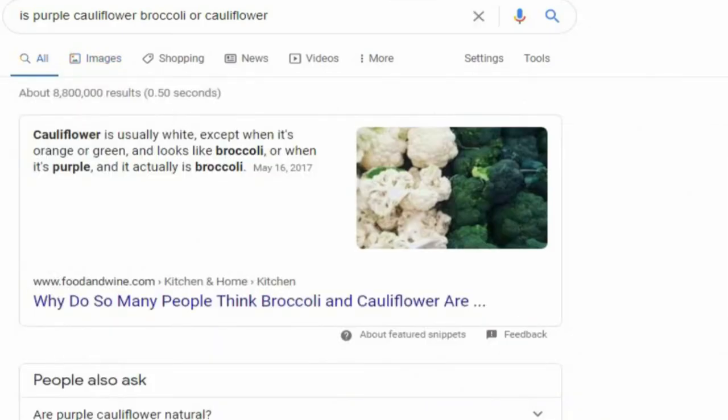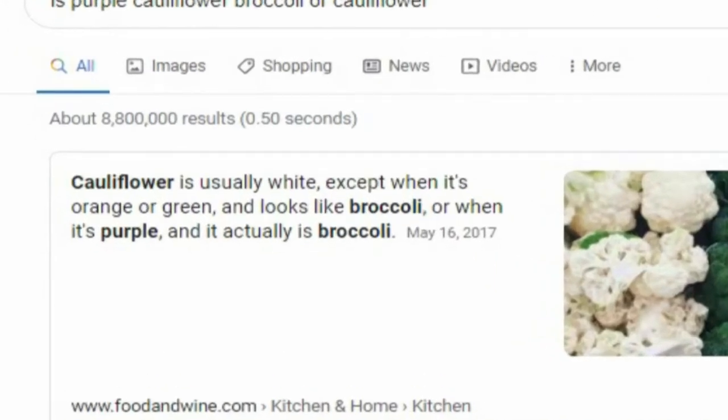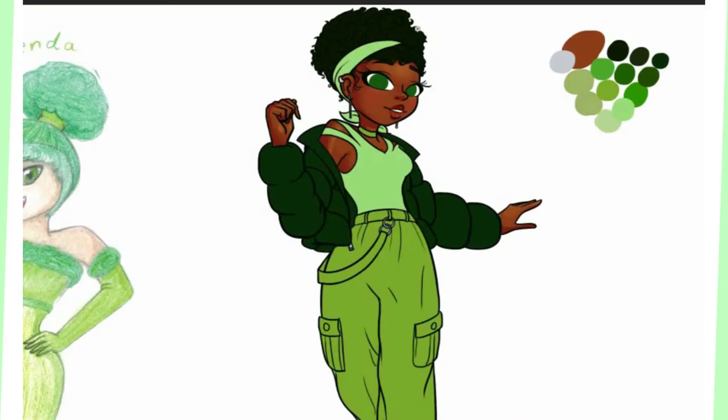According to foodandwine.com, cauliflower is usually white, except when it's orange or green, and it looks like broccoli — or when it's purple, and it actually is broccoli. Okay, so broccoli and cauliflower both come in a bunch of colors. Anyways, back to just broccoli.